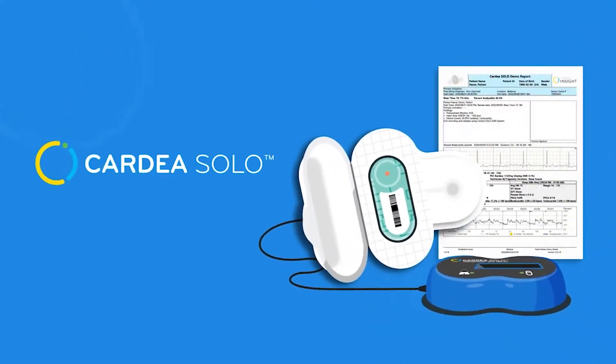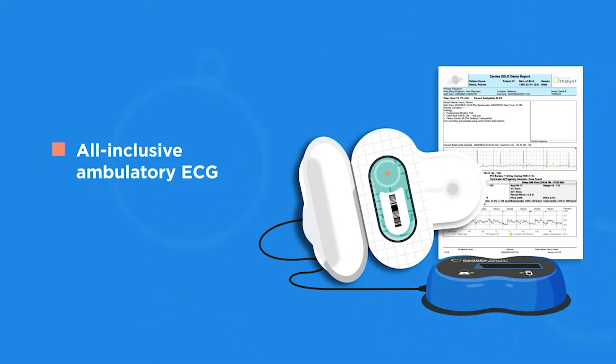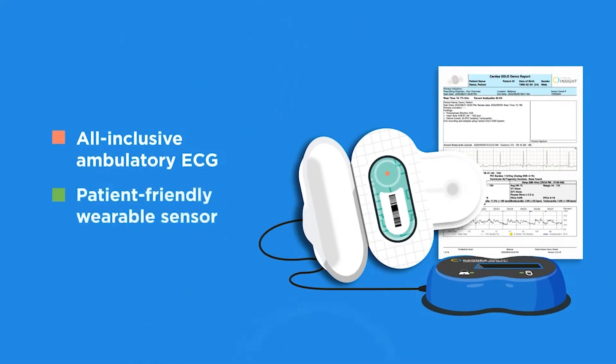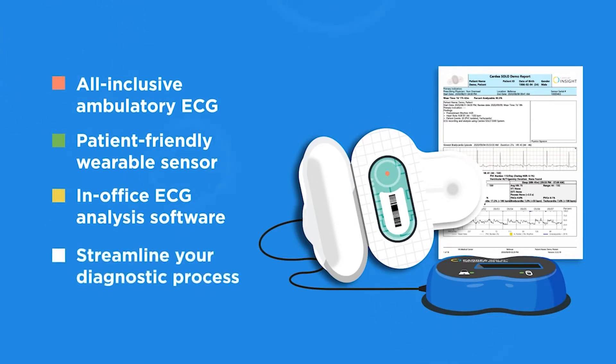This is Cardia Solo, a revolutionary, all-inclusive ambulatory ECG system. Comprising a patient-friendly wearable sensor and in-office automated ECG analysis software, Cardia Solo will streamline your arrhythmia diagnostic process.